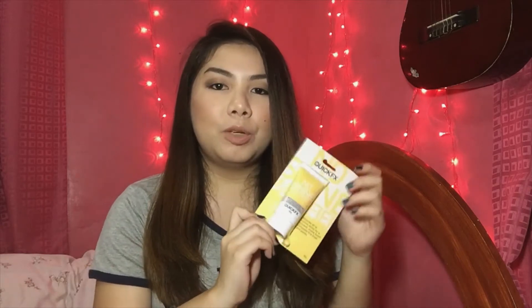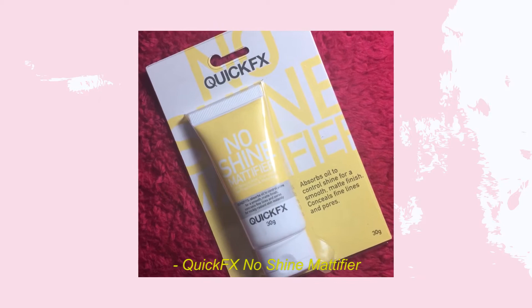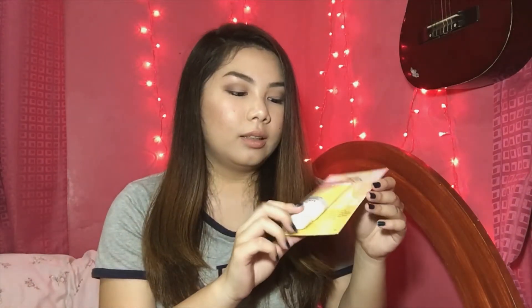Next is from the brand QuickFX — the No Shine Mattifier. I've been seeing this in sachet form, and now I found one in a tube. I've seen it in a lot of local beauty videos and everyone raves about it. They say it's very effective and acts like a primer. I'm really excited to try it since I don't currently have a primer.